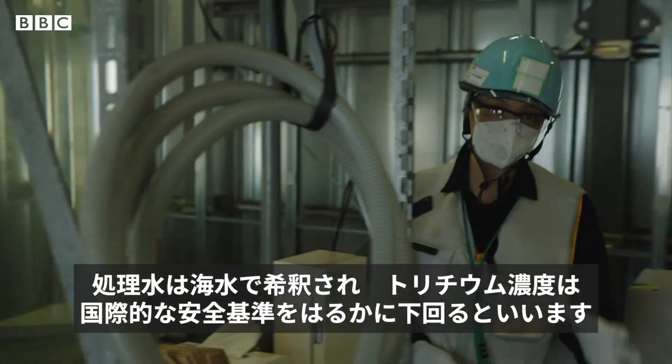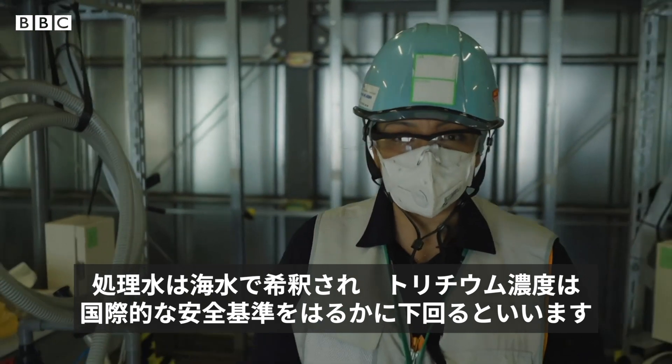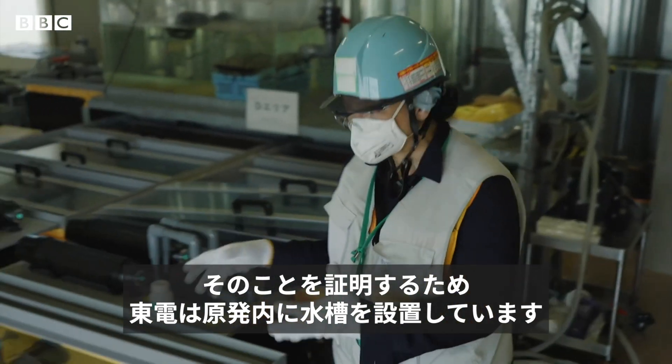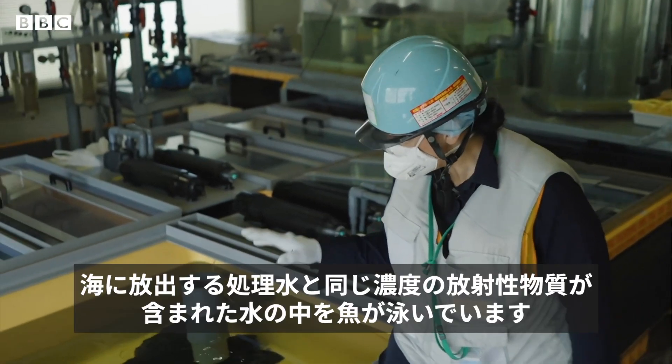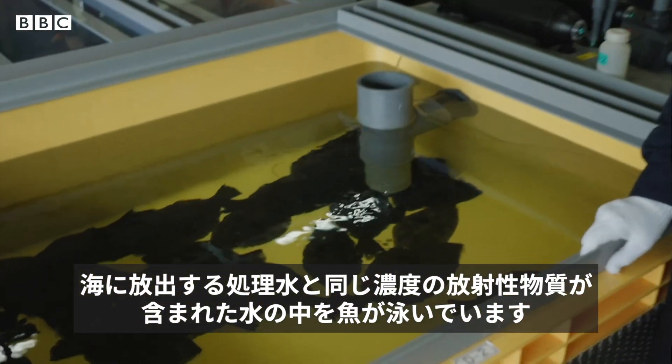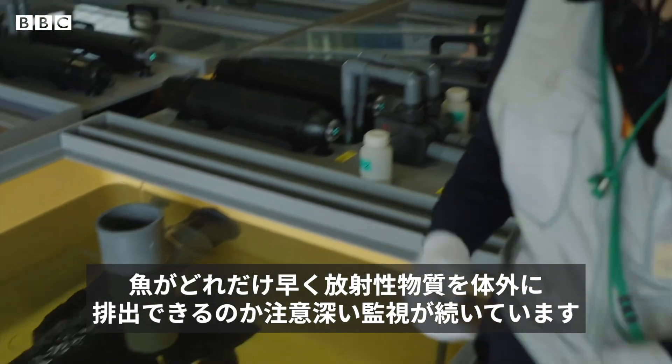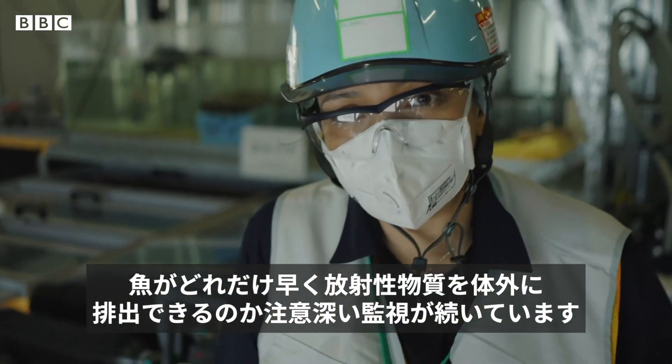The water will be diluted, and the tritium will be well below international safety standards. And to prove it, TEPCO has these fish tanks inside the plant. The fish are swimming in water that will be at the same radiation level as that which will be pumped into the sea, and they're closely monitoring it to see how fast they can flush it out of their system.